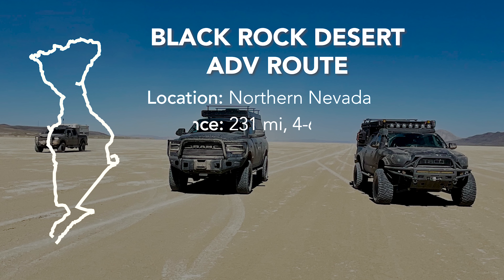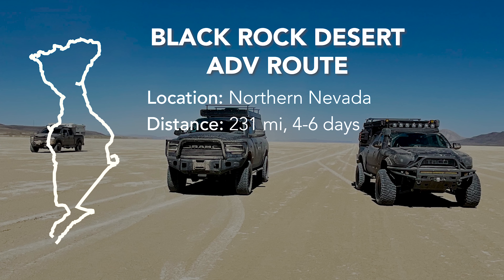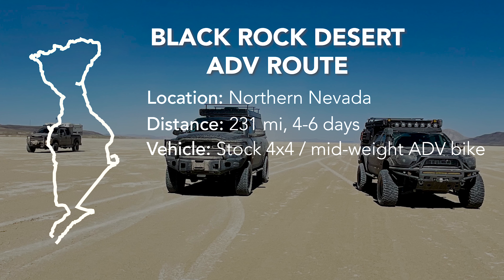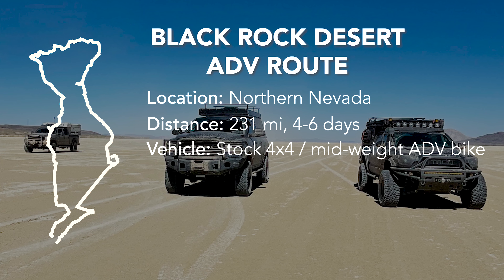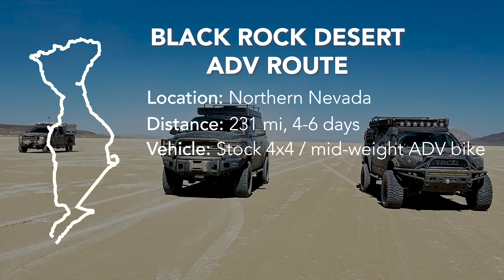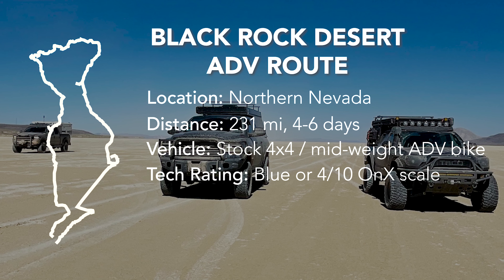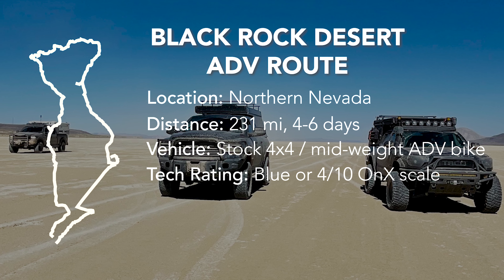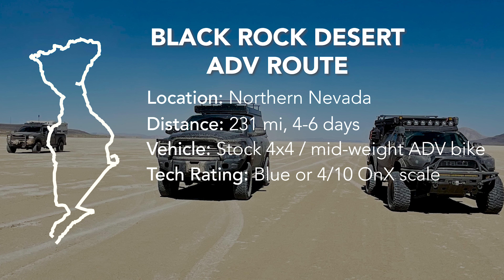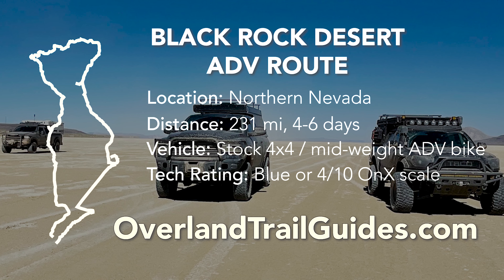The track is 231 miles long, and in a 4x4 it should take you about four to six days to complete. We recommend a stock 4x4, and for those on adventure bikes, a mid-sized bike. It rates as a mild blue, or 4 out of 10, on Onyx's technical rating scale. You can get all of this information including GPX files and a detailed route guide at overlandtrailguides.com.